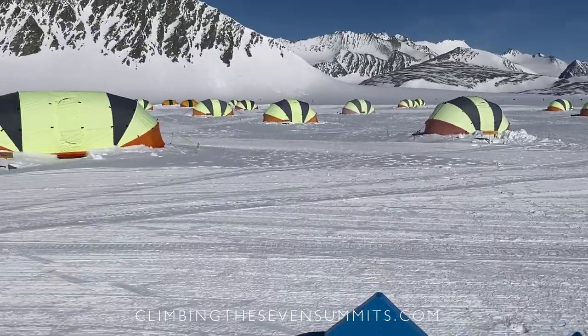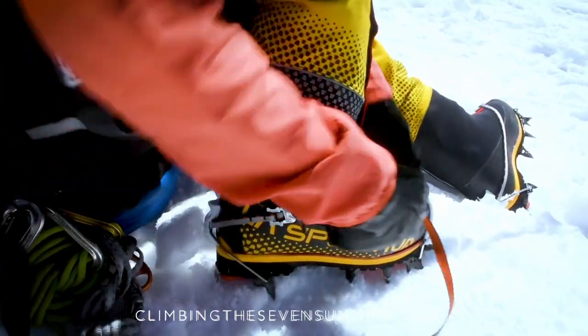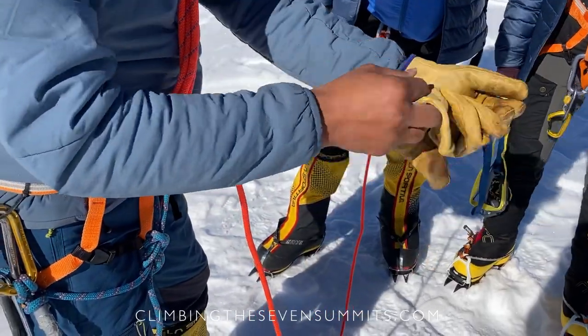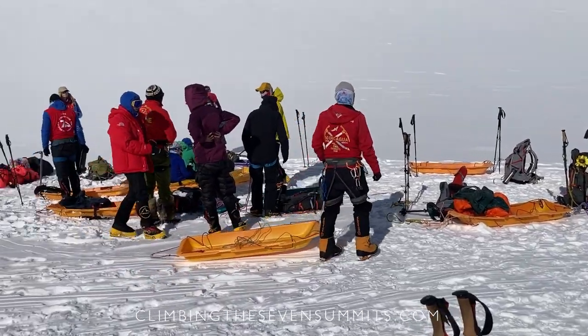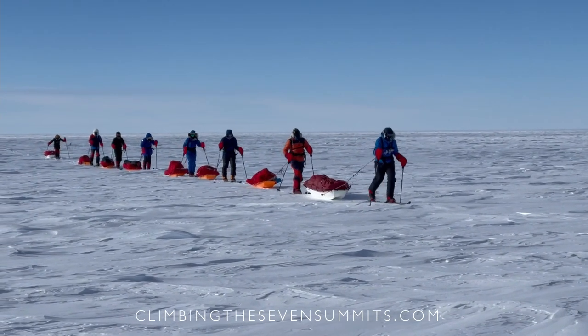Being at these extreme southern latitudes where it's incredibly cold, you need the right gear — triple boots, all the down gear, face mask, a glove layering system that you're confident in and have used before. There is some specialized gear like ascenders or sleds for towing up the mountain that we'll go through and hand off to you on the ice, but it's a very gear-intensive climb.